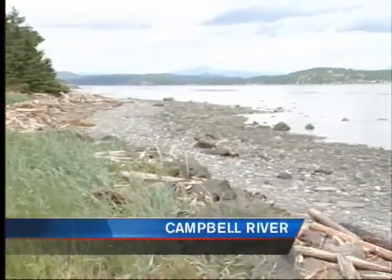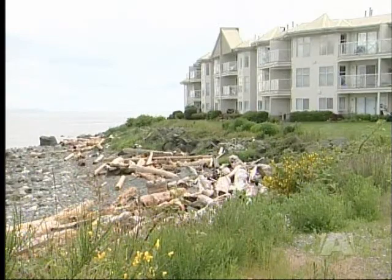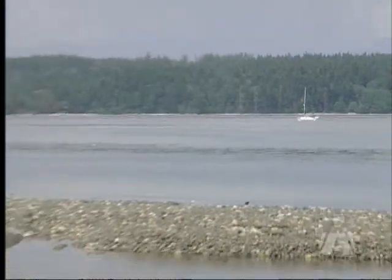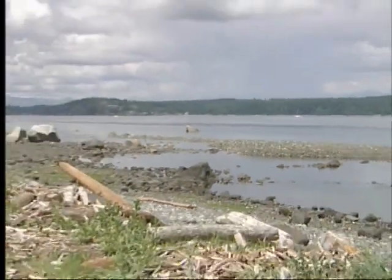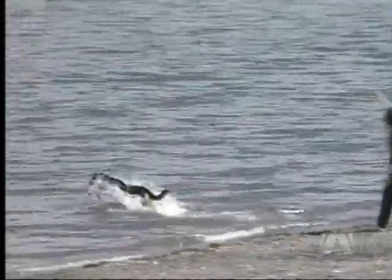It is without question one of Campbell River's biggest assets — dozens of kilometers of foreshore running the length of the city's boundaries. But this visual and recreational feature comes with a set of headaches. We have a relatively rare piece of infrastructure in our community that we need to make sure we preserve for the future.